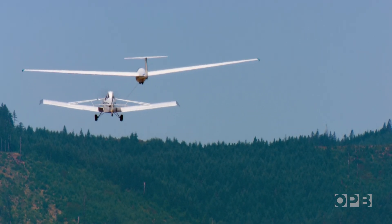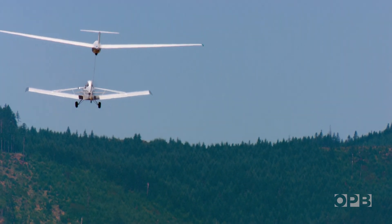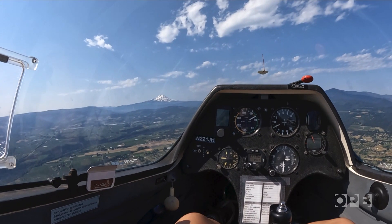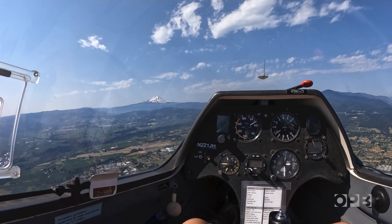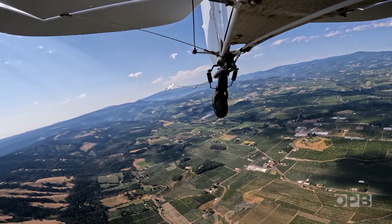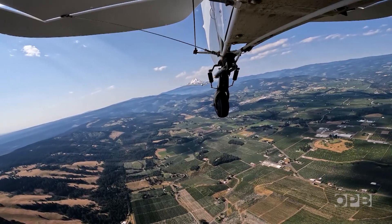The glider is towed by a plane higher and higher. Fox watches his altimeter as he reaches about 3,000 feet above Hood River. The familiar landmarks of his house and high school, and even the farm fields and orchards, appear tiny far below.